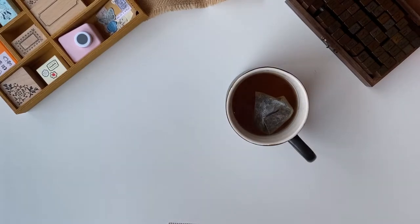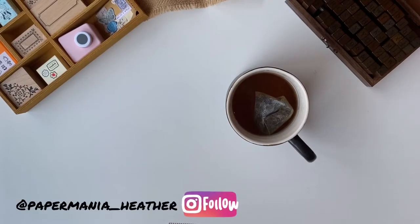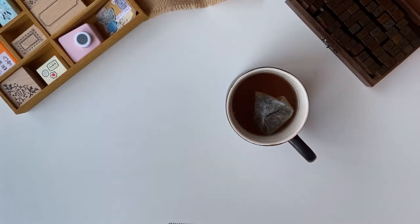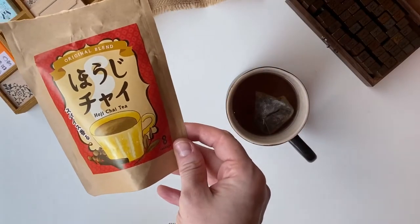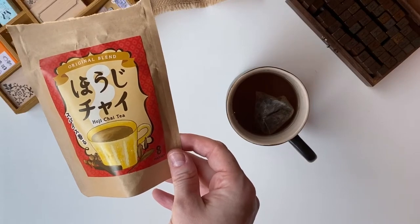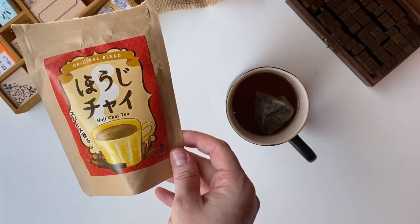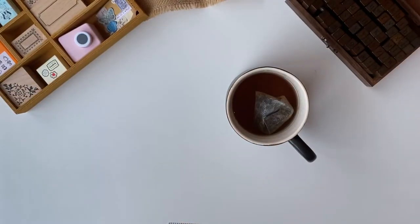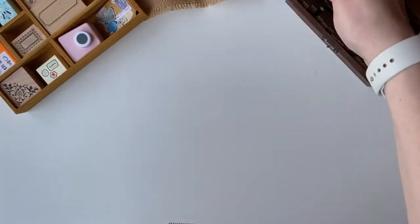Hello, it is Paper Mania Heather and I'm back with another Happy Mail opening. I already have my tea ready because I'm not expecting any tea swaps, but what I'm drinking today is this Hojichai tea, which is a Hojicha — a roasted green tea — and then it has chai seasonings in it, so it's really tasty. That's what I'm enjoying today while I'm reading my letters.